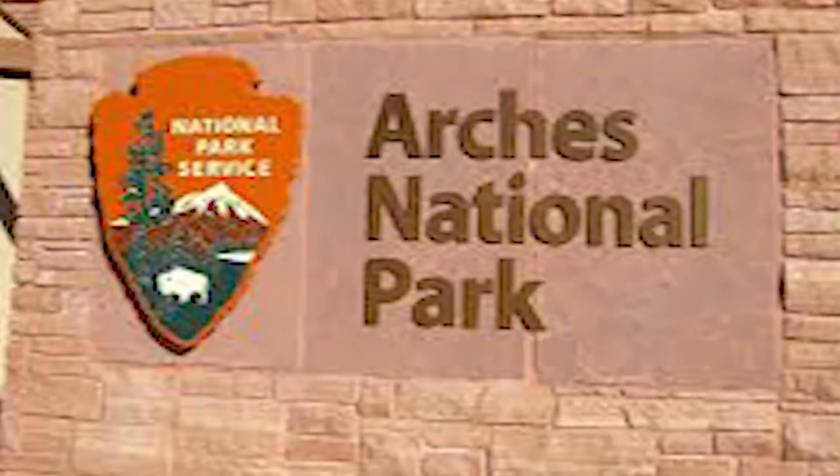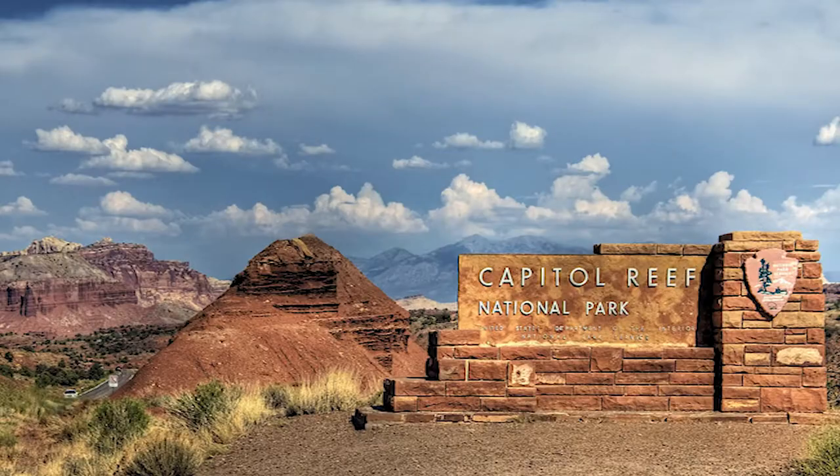Utah — home of arches, canyons, and of course, Capitol Reef National Park.